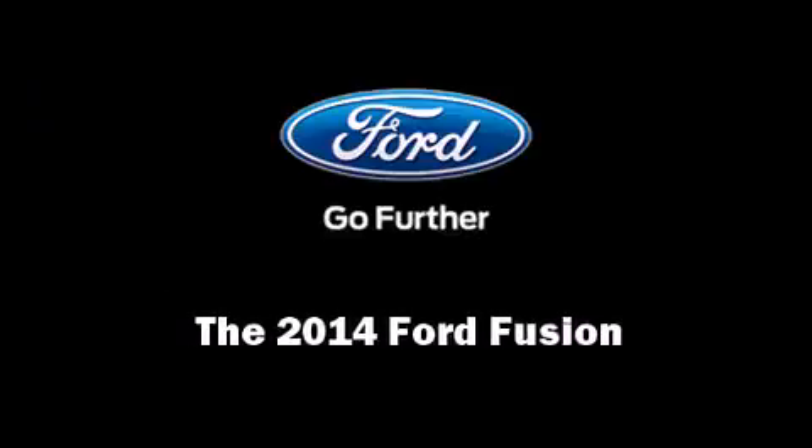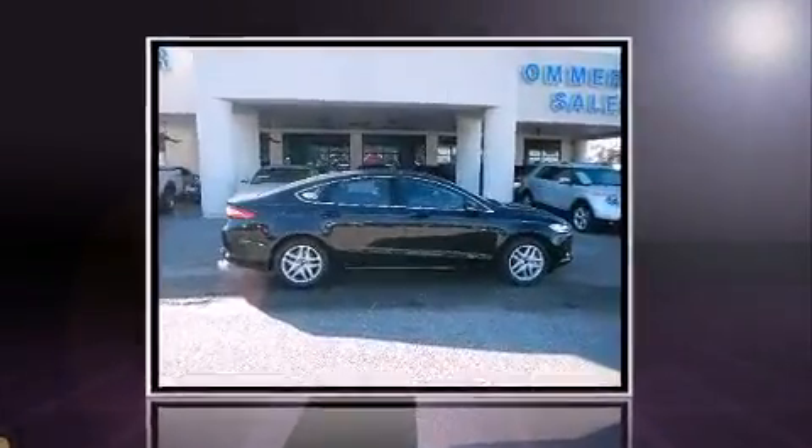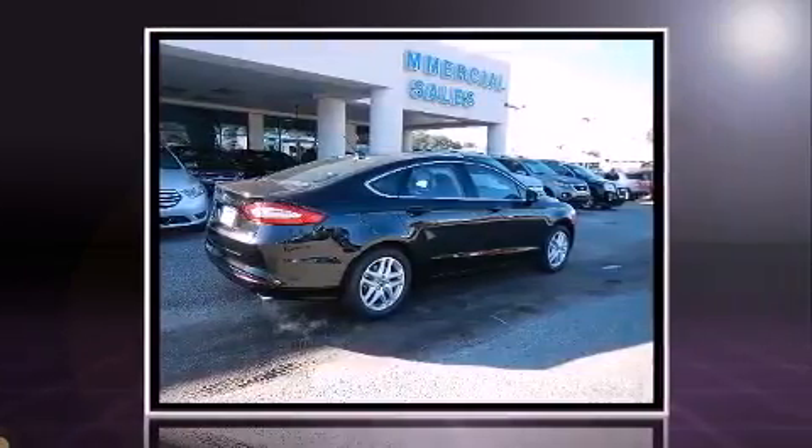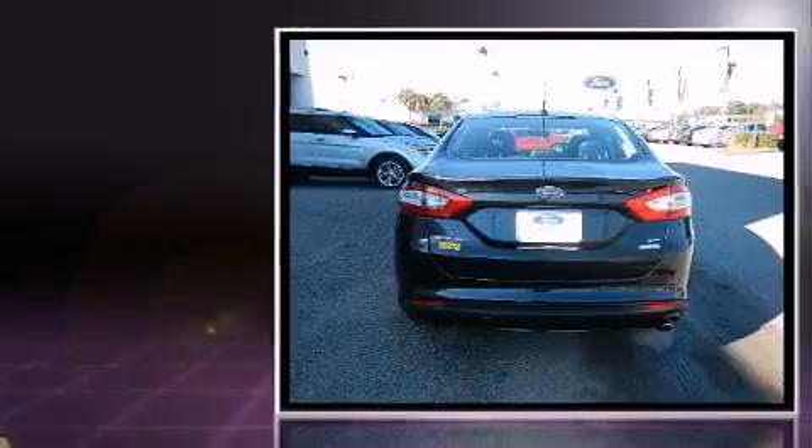Introducing the 2014 Ford Fusion. Smooth gear shifts are achieved thanks to the efficient four-cylinder engine. And for added security, dynamic stability control supplements the drivetrain.